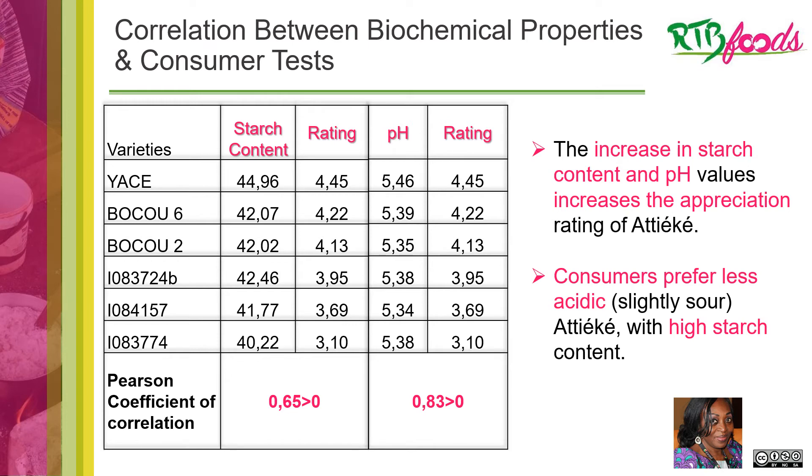By looking closely at this data, we see that when starch content increases, a rating between 5.3 and 5.5 is achieved. Therefore, the increase of starch content and a relatively lower value of acidity give a better appreciation of achike. Consumers prefer less acidic, slightly sour achike with high starch content.